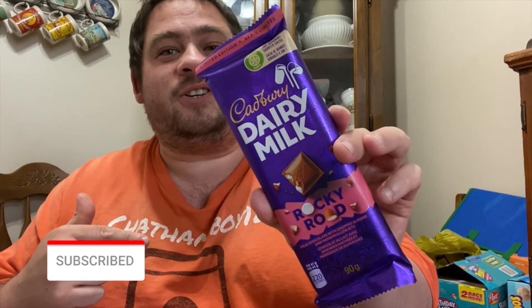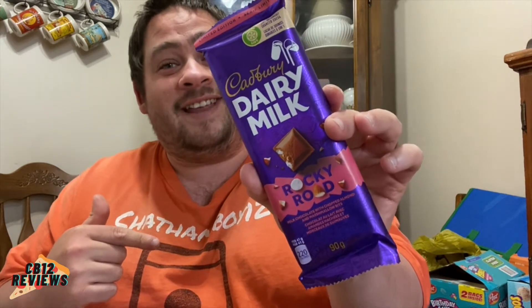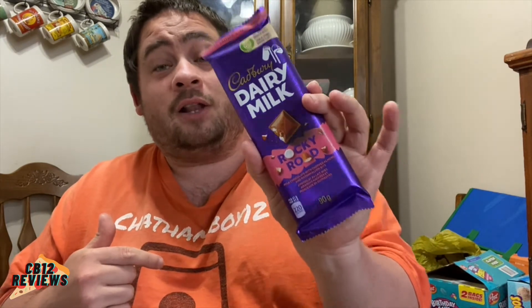Hey everyone, Chumet 12 here and welcome back to another food review. Today we are checking out the Cadbury Dairy Milk Bar — this is the Rocky Road. This is a limited edition flavor of chocolate from Cadbury. I had done the s'mores one last time, so if you guys haven't checked out that review, I'll put that link at the top of the description.